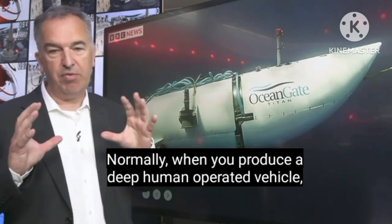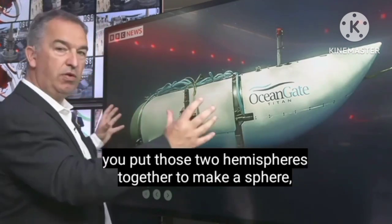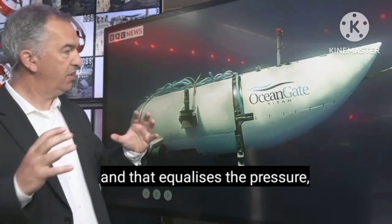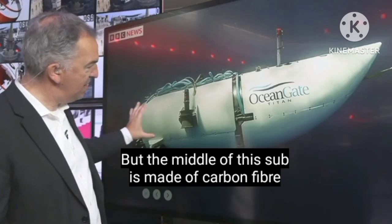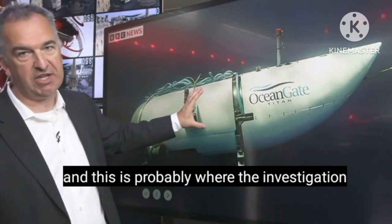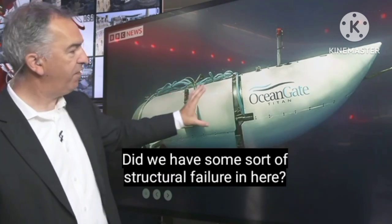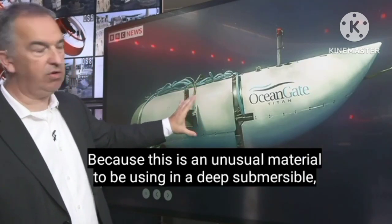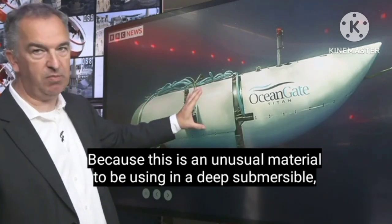Now normally when you produce a deep human-operated vehicle, you put those two hemispheres together to make a sphere, and that equalises the tremendous pressure at depth. But the middle of this sub is made of carbon fibre, and this is probably where the investigation that follows is going to go — did we have some sort of structural failure in here? Because this is an unusual material to be using in a deep submersible like this.